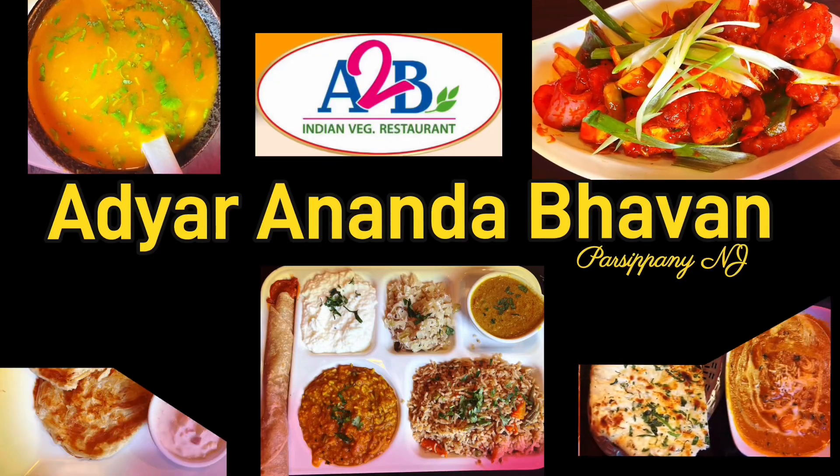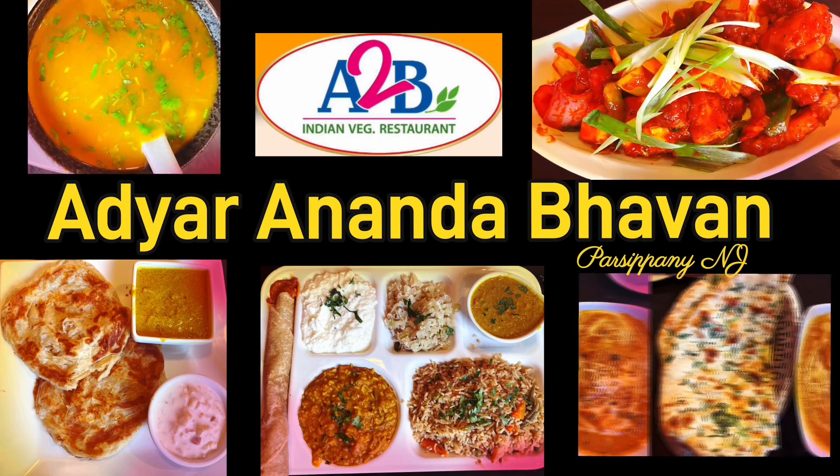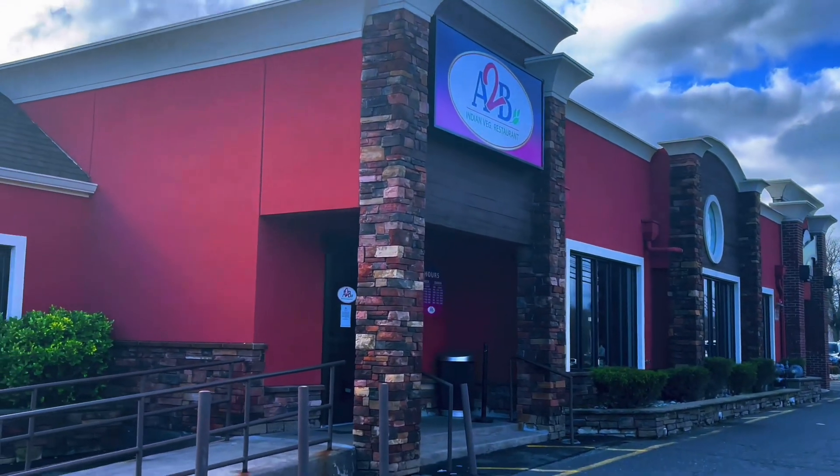Hi friends, welcome back to Simply Vani. There is a very famous restaurant in South India, and I told you all about it. The restaurant is now open in New Jersey.